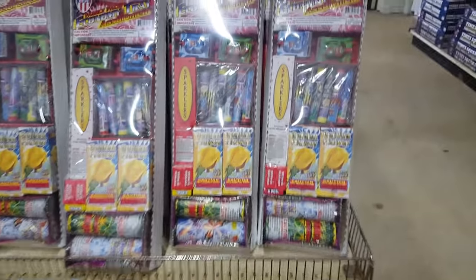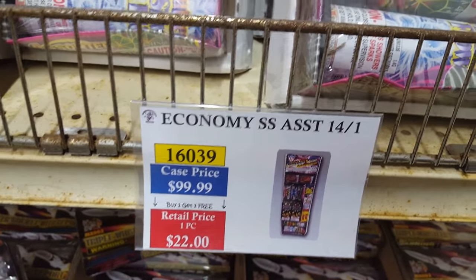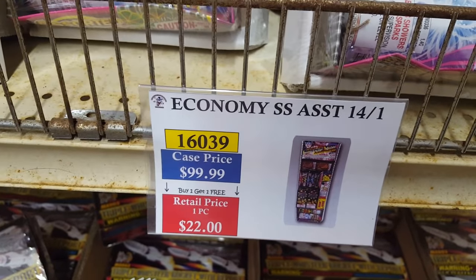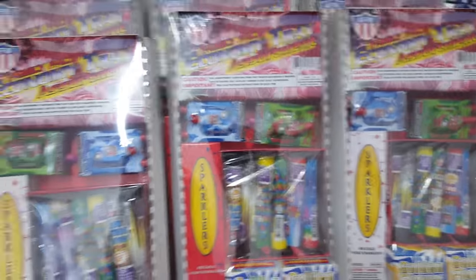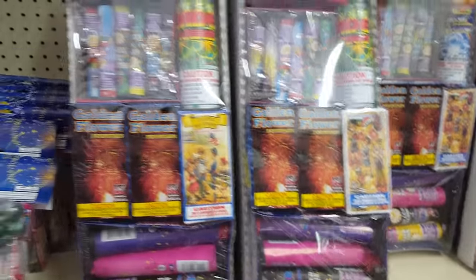On the left side we've got these fountain trays. Fountains aren't really my cup of tea, but compare this to what I showed you at Walmart where TNT was trying to sell smoke items for $50 — here you can get a tray of fountains during buy-one-get-two-free for just $7.33. It's no competition. They have different trays as well.